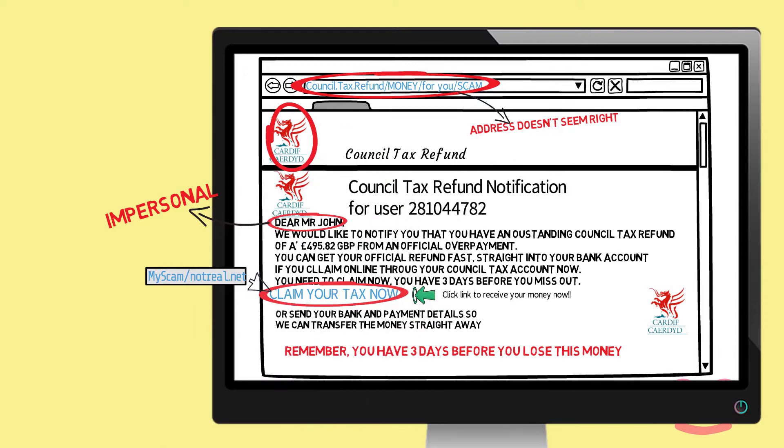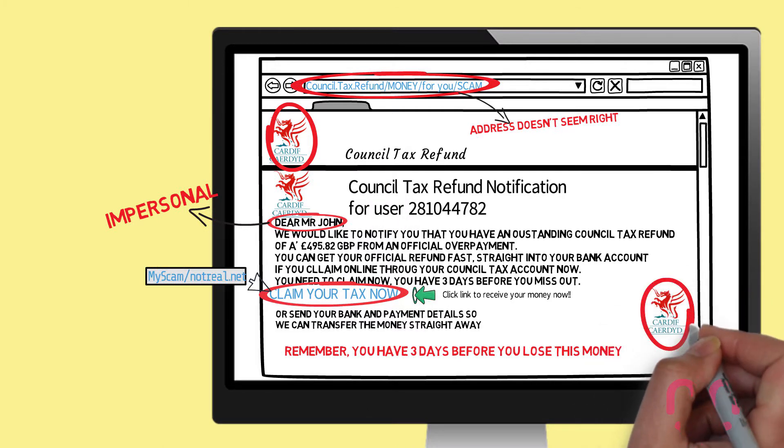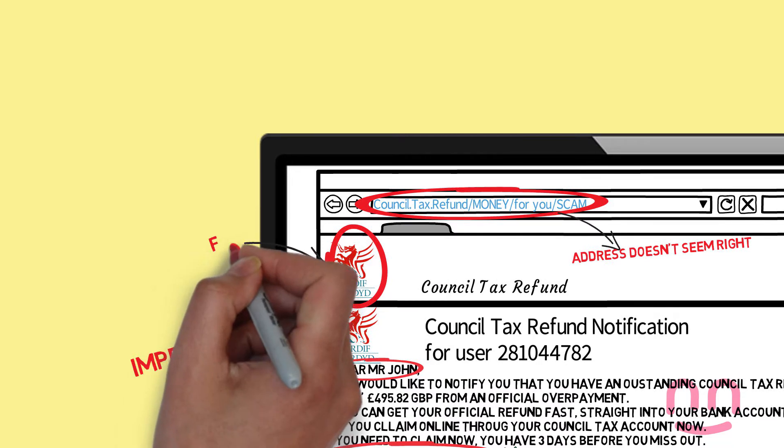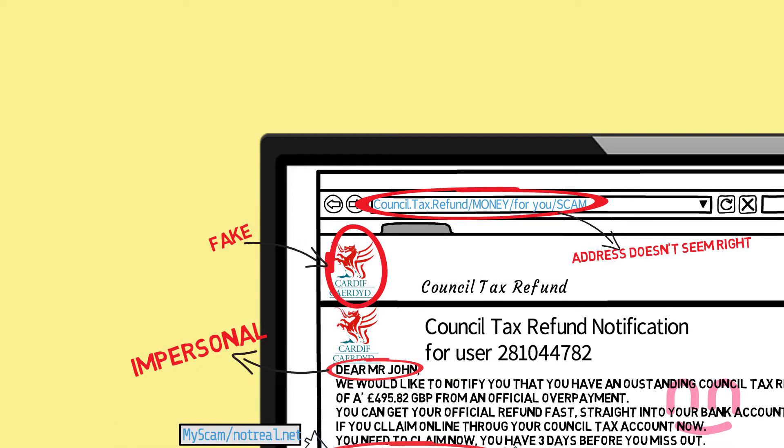Check branding. Is the branding on the email the same as it is on the company or government websites? If the answer is no, be suspicious.